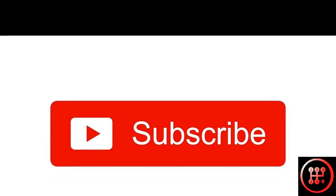If you liked the video, do give it a thumbs up and click on the subscribe button as well. I'll see you next time.